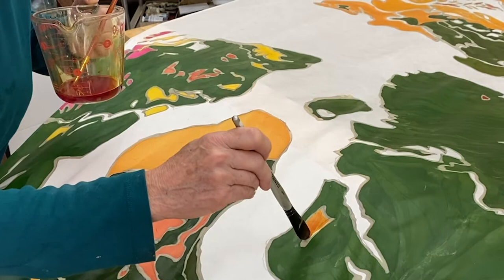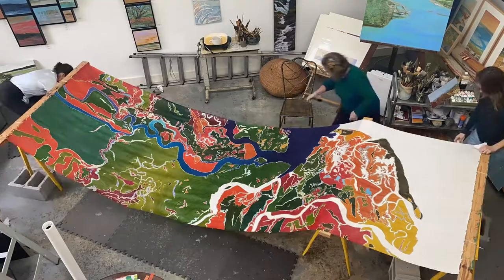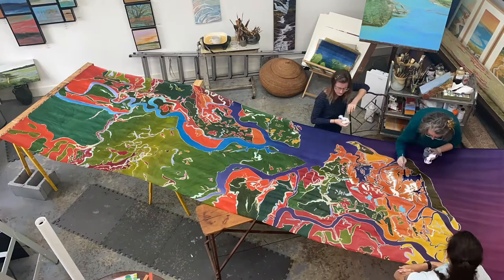Another waxing allowed me to apply the blues of the waterways. My daughter Reba helped keep the dyes wet. The weight of the silk and the wax made the sawhorses topple, and I was glad to have folks there to help prevent an art catastrophe.